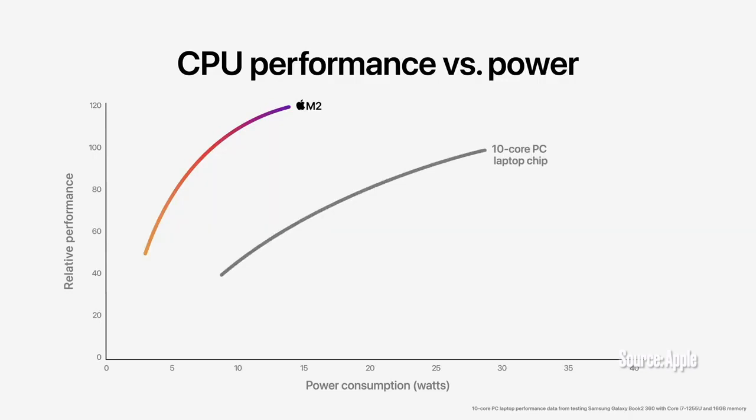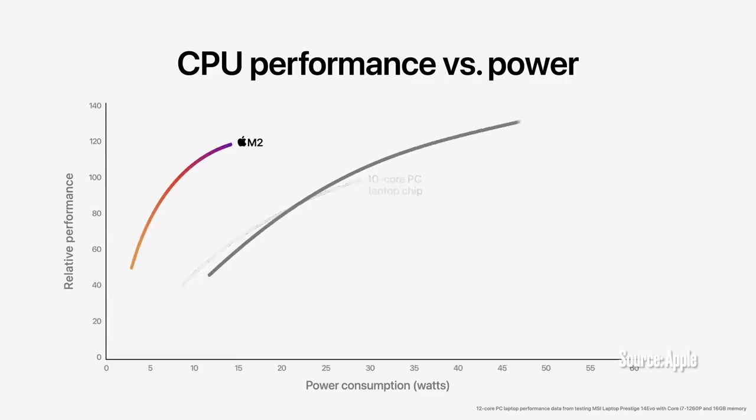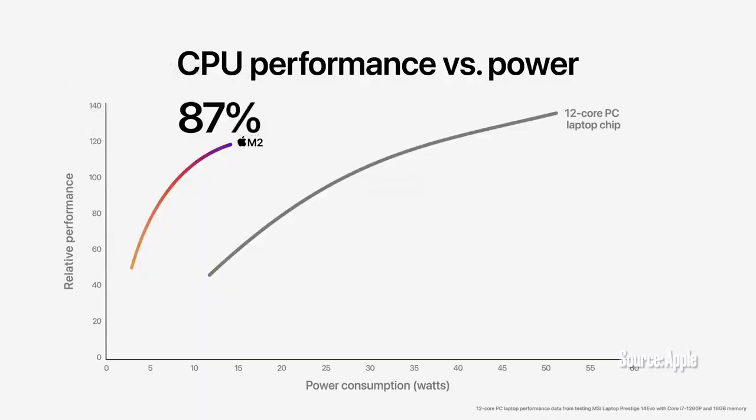Compared to the latest 10-core PC laptop chip, the CPU in M2 delivers nearly two times faster performance at the same power level. And M2 delivers the peak performance of the PC chip while using a quarter of the power. Now comparing M2 to the latest 12-core PC laptop chip — which needs dramatically more power to deliver an increase in performance, so it's in a thicker, hotter, more noisy system with less battery life — M2 delivers nearly 90% of the peak performance of the 12-core chip while using just a quarter of the power.